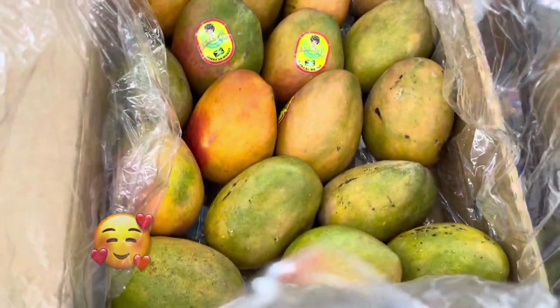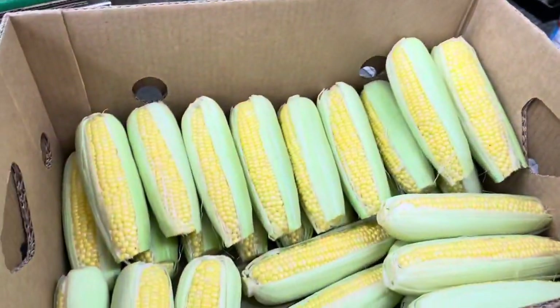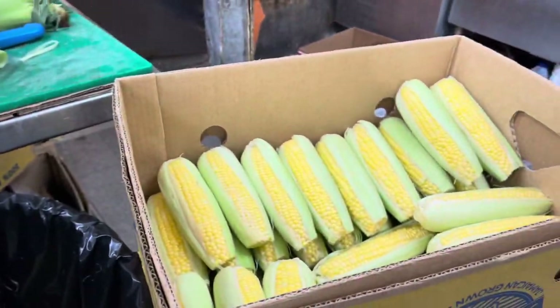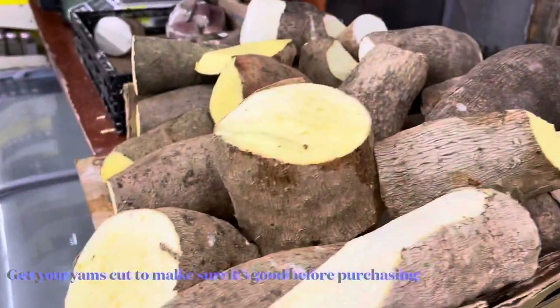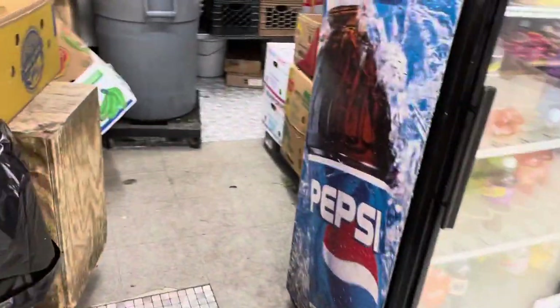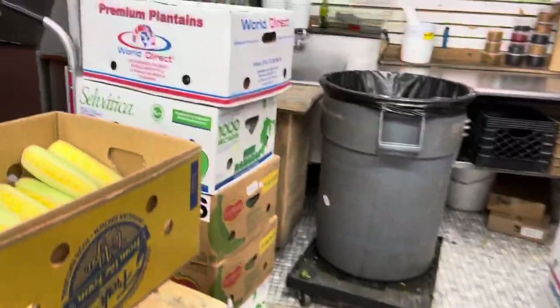Now we're going over to the yam station — yellow yam, white yam, and here comes the breadfruit. There are roasting breadfruit in this section.